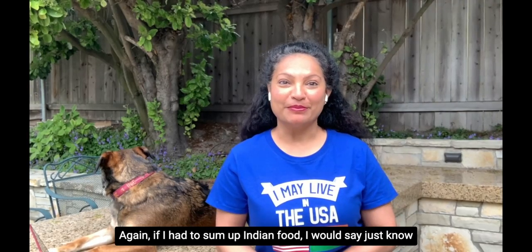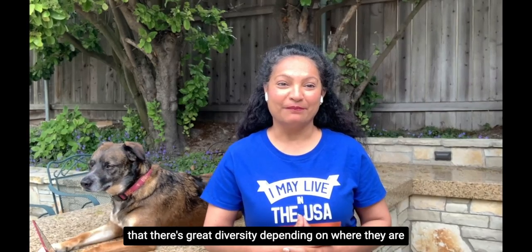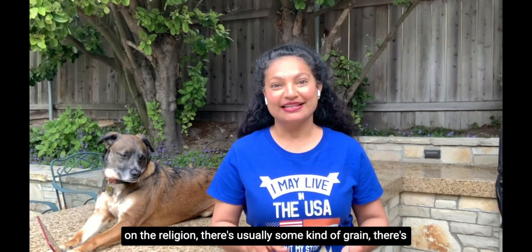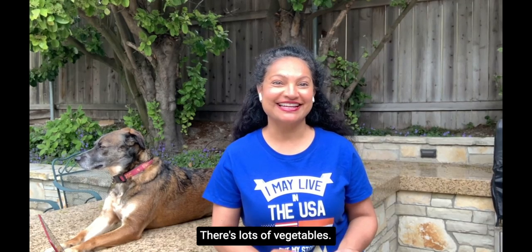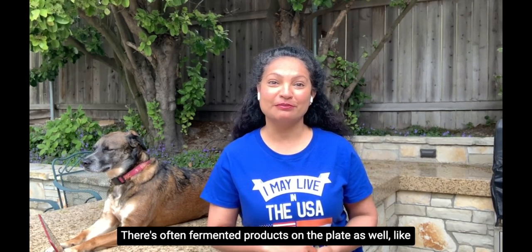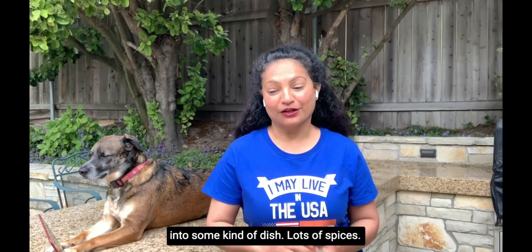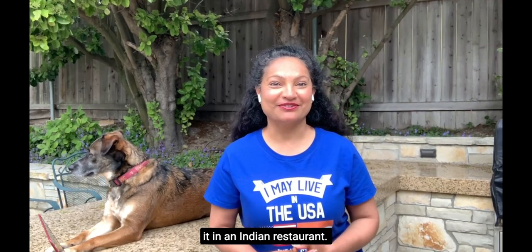To sum up Indian food: there's great diversity depending on where someone is from, their family traditions, and their religion. There's usually some kind of grain, a beans or lentil dish, lots of vegetables, and often fermented products like yogurt, buttermilk, or a fermented batter dish. Lots of spices, but home cooking is not necessarily as rich or heavy as what you'd find in an Indian restaurant.